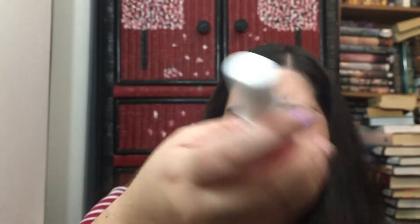Next is from 12 Benefits — never heard of them either. It's a leave-in treatment that seals color, smooths, repairs, improves texture and manageability, prevents split ends, moisturizes, strengthens, protects from chlorine, wind, sun, flat iron, and blow drying. It's an anti-age formula — you just mist hair before blow drying or swimming and do not rinse.